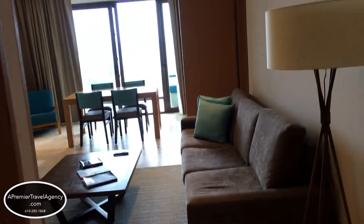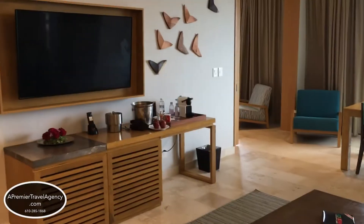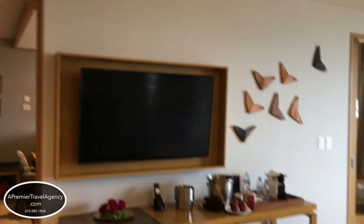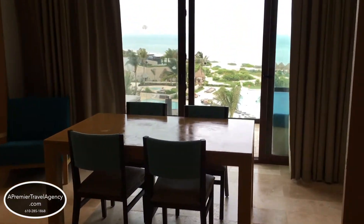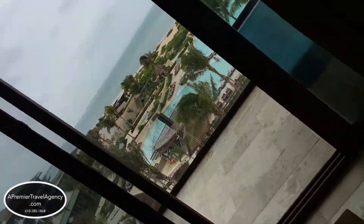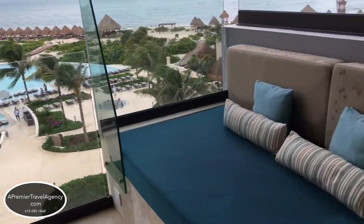The Preferred Club Master Suite Ocean View Room has a powder room, a very large living area, a dining room table to seat four, a mini refrigerator and bar set up, and a nice flat screen TV. You also have a very large balcony terrace with lounge chairs, a bench, and your whirlpool tub. You have nice views of the ocean as well as the swimming pool for the resort.